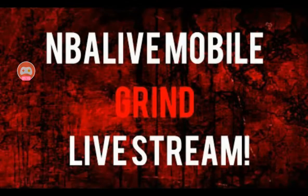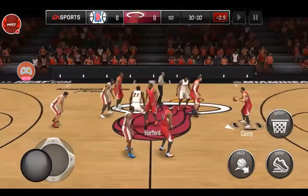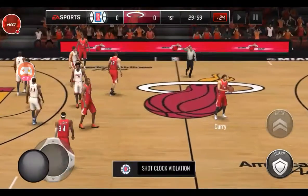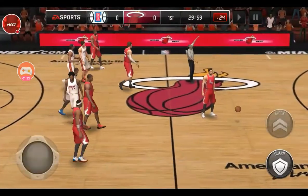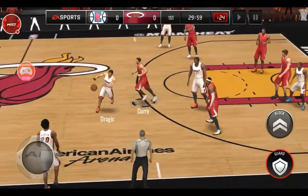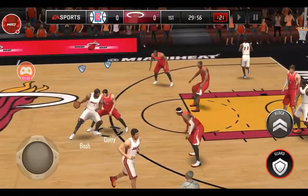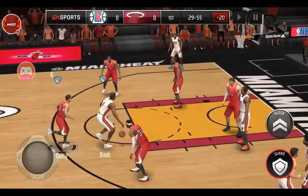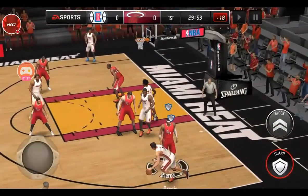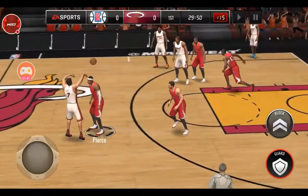As you guys can see right here, he tips it off and right away it says shot clock violation. Also notice in the top right-hand corner it says 29:59, so you guys know this is 100% real. To prove it, I will show you about 30 seconds of gameplay — you can see everything is going smoothly, it's a little bit laggy but I can't really do anything about that.